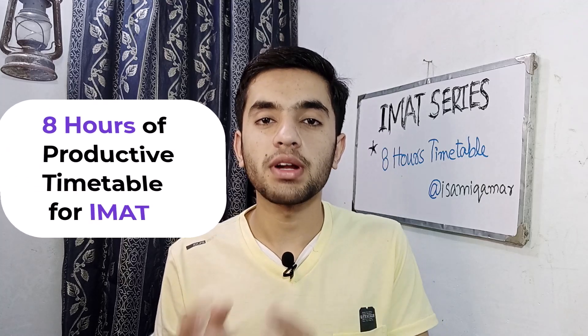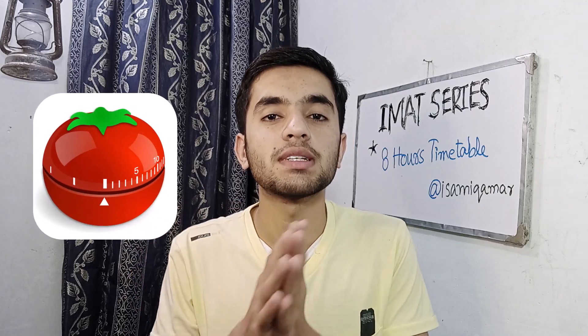Today I'm going to show you my 8 hours of productive timetable for IMET. This timetable is blocked by Pomodoro, an effective technique for focused studying. So if you don't have a daily timetable and you struggle to sit for study, then this video is going to be super super helpful.